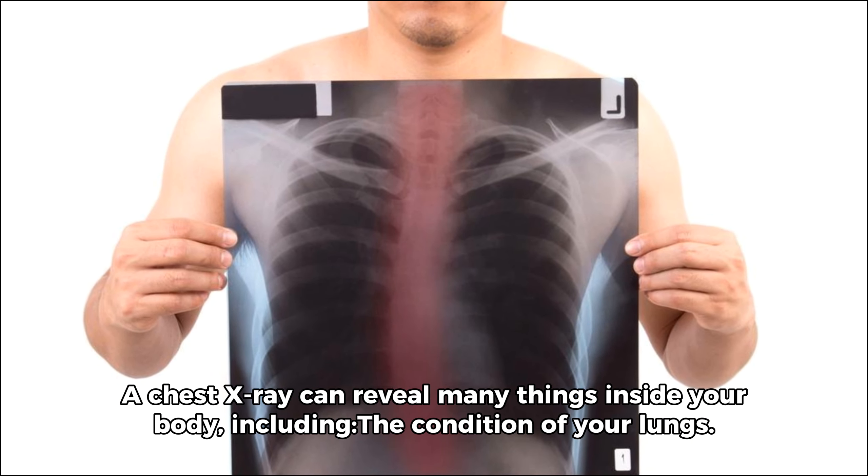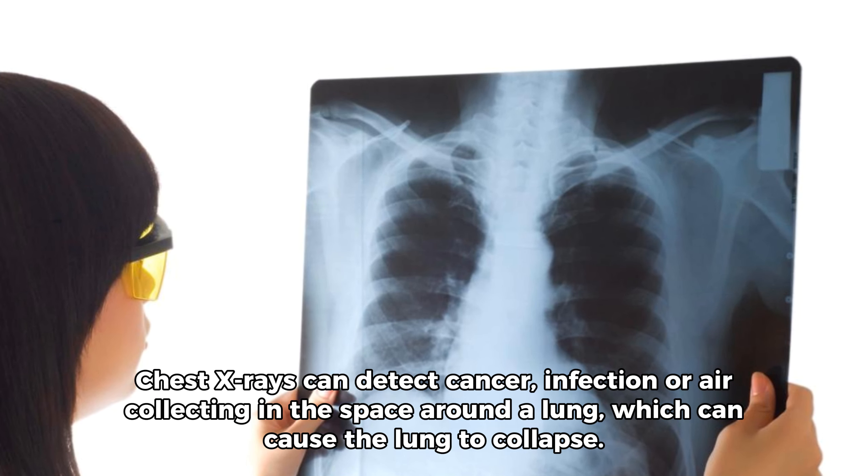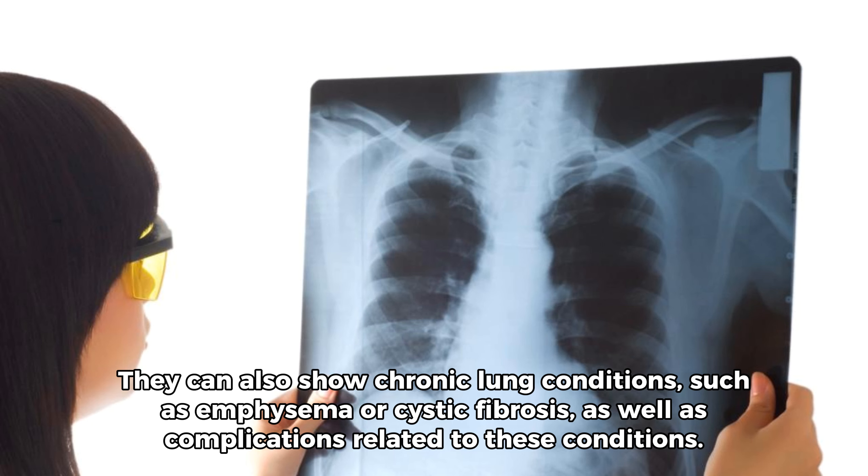A chest x-ray can reveal many things inside your body, including conditions of your lungs. Chest x-rays can detect cancer, infection, or air collecting in the space around a lung, which can cause the lung to collapse. They can also show chronic lung conditions, such as emphysema or cystic fibrosis, as well as complications related to these conditions.